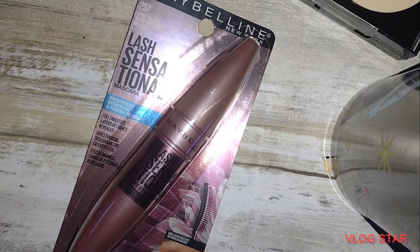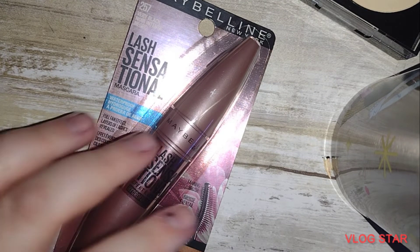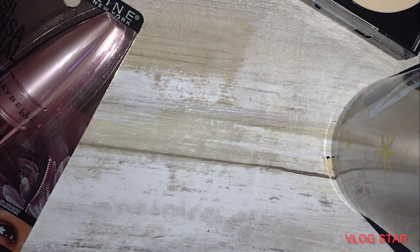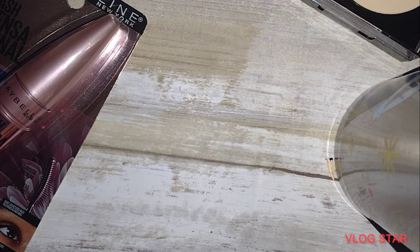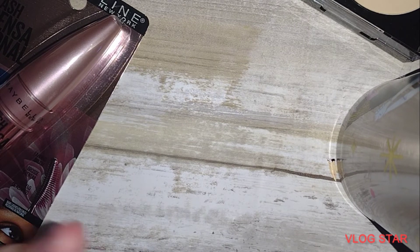That is it for the makeup haul. Then we stopped by a yard sale and I just picked up some lights. They need a bit of cleaning up, but I just love the shell part on them.